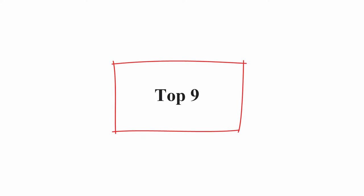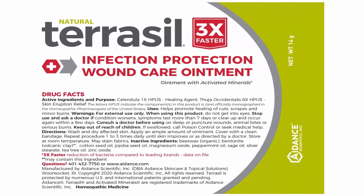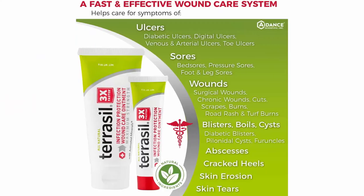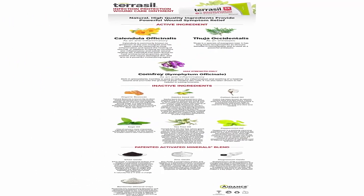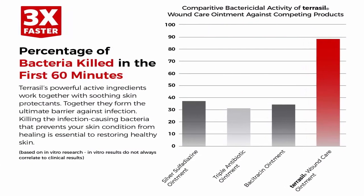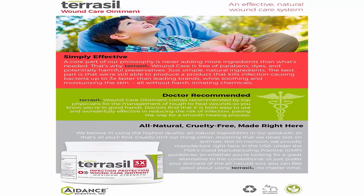Top 9: Terrasil Wound Care — 3x faster healing infection protection ointment for bed sores, pressure sores, diabetic wounds, ulcers, cuts, scrapes and burns, 14g tube. Kills bacteria 3x faster than leading wound care creams, putting you on the road to recovery sooner. Prevents infection to promote faster natural healing of wounds, ulcers and sores — improvement within one to two days, backed by over 15 years of research and trusted by top physicians.